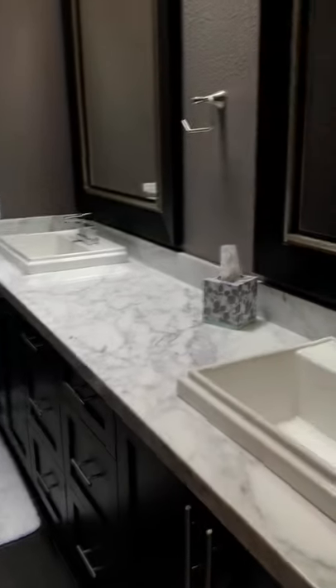The master bath has a nice long counter, a nice skylight, and the shower is so pretty the way they did it.